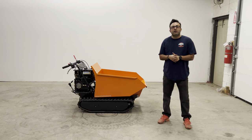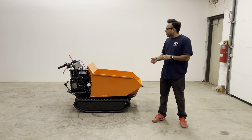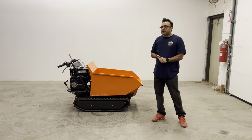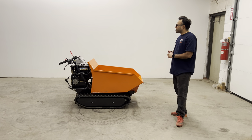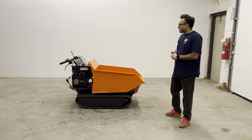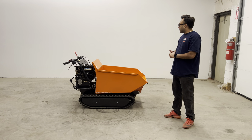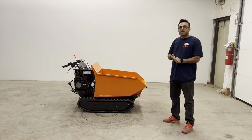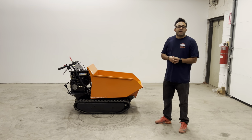Welcome to another episode of House of Contractors. We're going to be doing a small demonstration video of our 500 kilo track dumper. It's the PNE MD500C. It has hydraulic tipping, an 1100 pound capacity — 500 kilos — it can fit 11 cubic feet, and is powered by a 9 horsepower Honda engine.